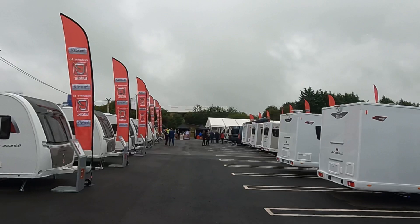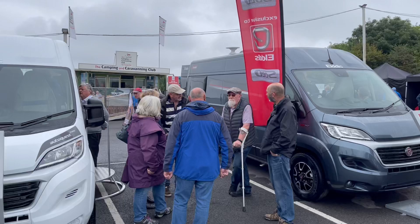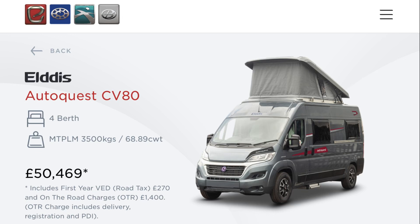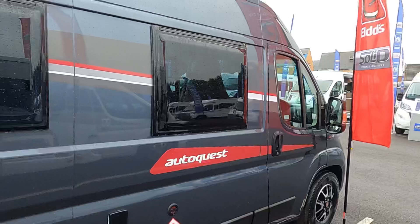We went to have a look and see what's changed between the 2021 model and the 2022 model, starting off looking at the Compass range and then the Elddis range — pretty much the same with the exception of the interior colors. The first one to look at was the Autoquest CV80.